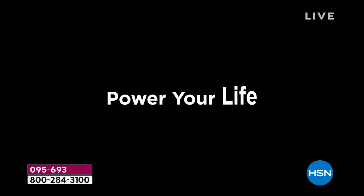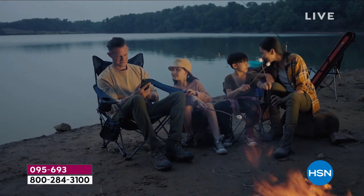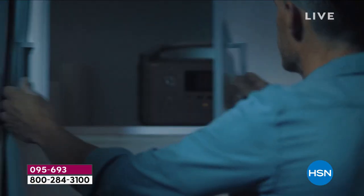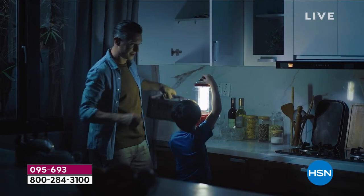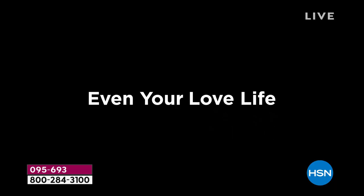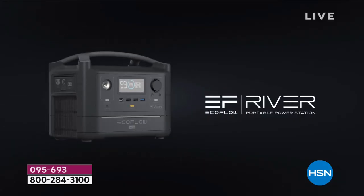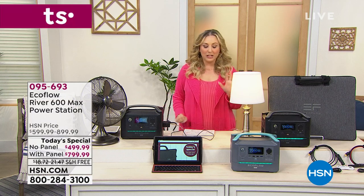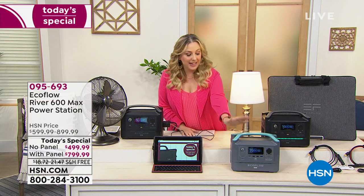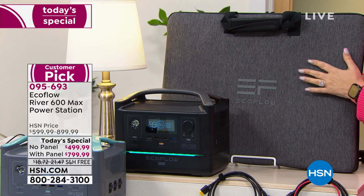The EcoFlow has been very, very popular all day long, and the most popular choice is the one where you get a solar panel included. The solar panel is the thing everybody's excited about — the sun will recharge this over and over again. You choose color: gray with a turquoise handle, or black. You can get either one with the solar panel.